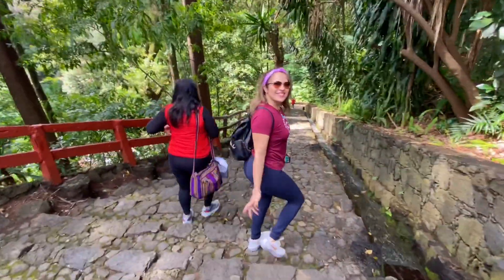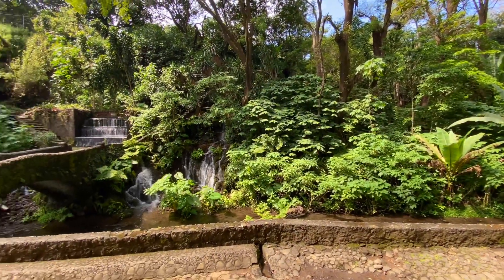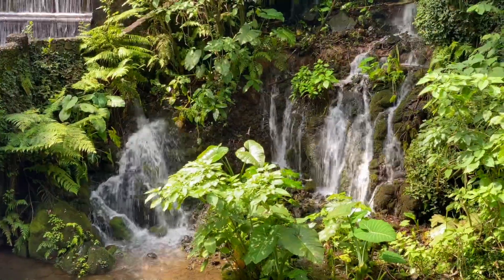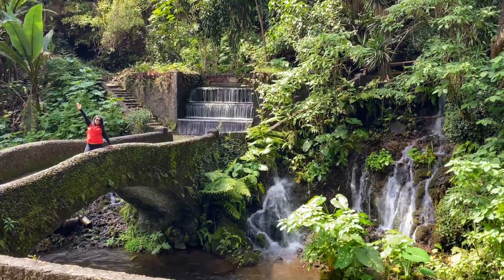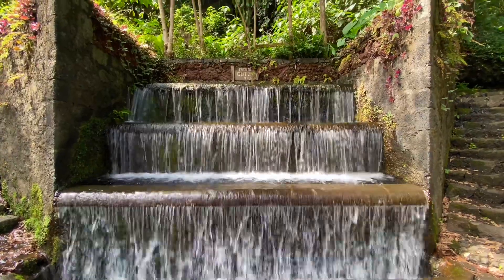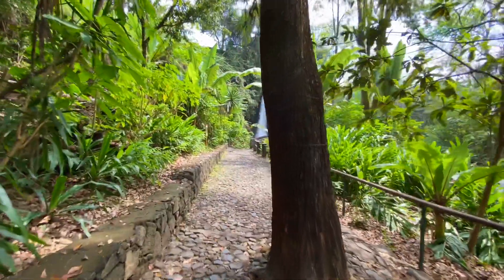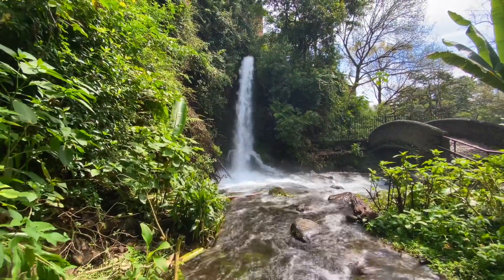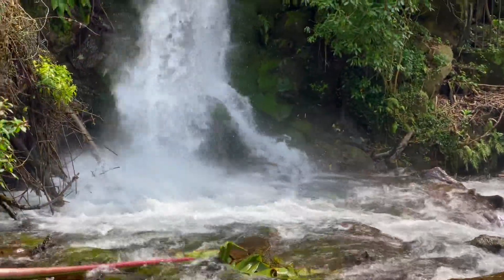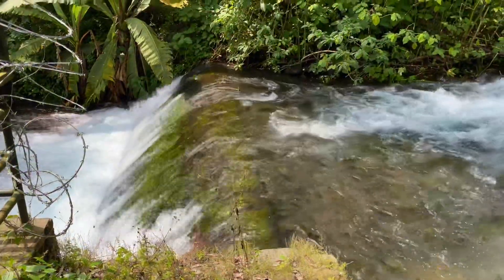Oh my god! Cascada La Camelina. Esta cascada se forma con una parte de las aguas que transporta el canal de La Hierbabuena. Era usada para mover un molino cuando el Parque Nacional era propiedad del licenciado Eduardo Ruiz. Y actualmente es una de las caídas de agua más bonitas en la barranca del Cupatitzio.